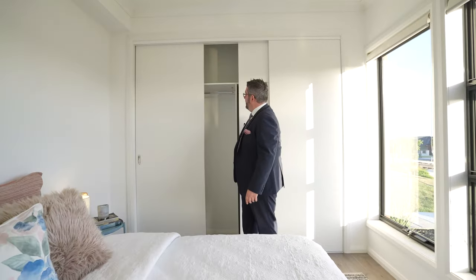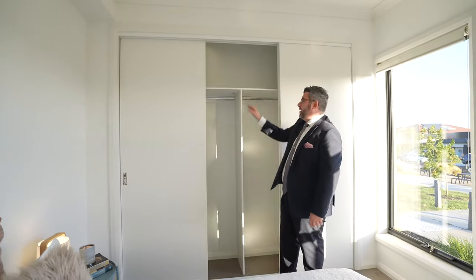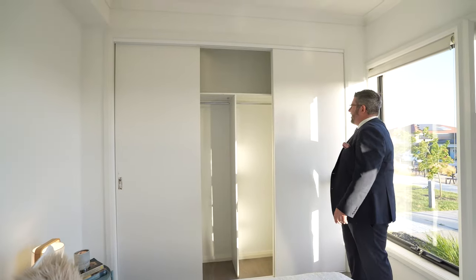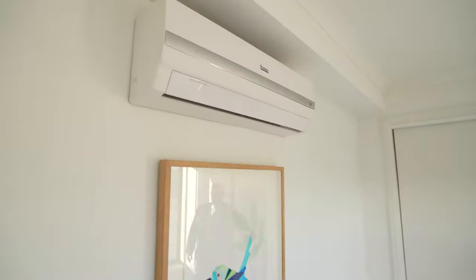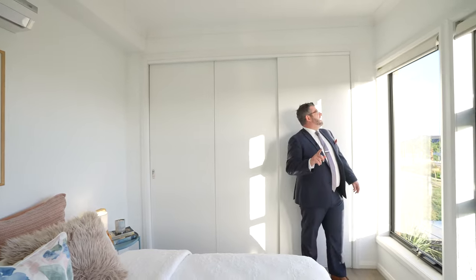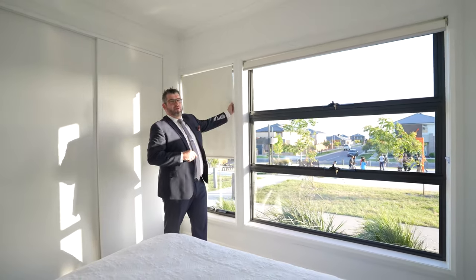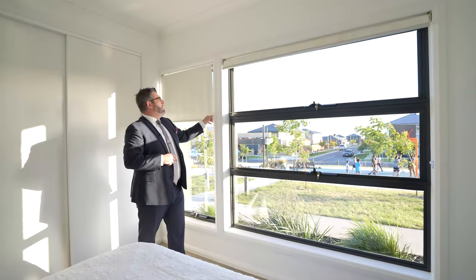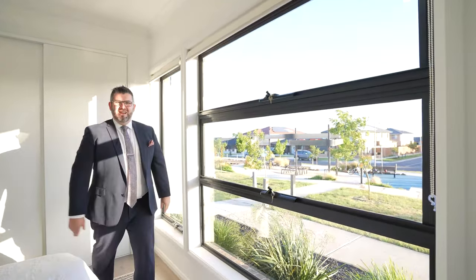As you can see there's hanging space and cupboard space up the top, which is fantastic. It's also fitted with a split system. Keep in mind there are split systems in all bedrooms and the living zone. The other beauty about this place is the blockout blinds and these amazing beautiful windows.